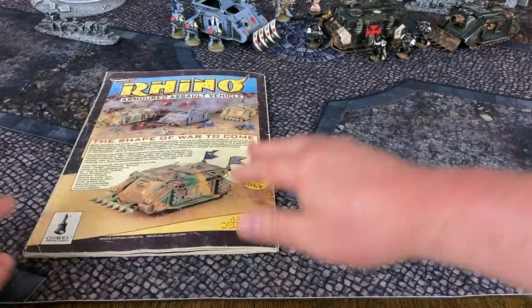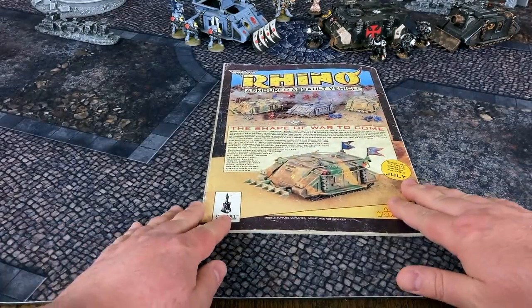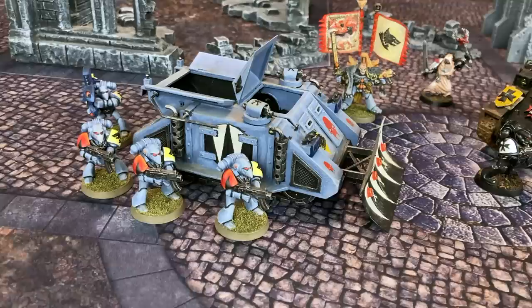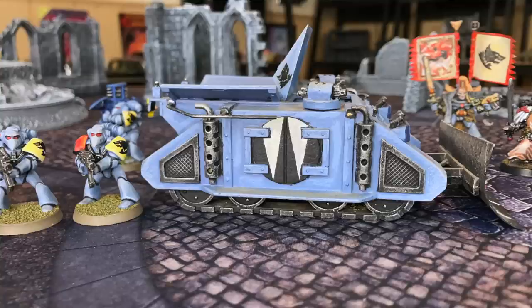Alright my friends, that is our trip back to the glorious year of 1988 to look at some classic old Hammer Rhinos from the days of yore. If you have thoughts on today's video, please leave a comment and share what you think of these venerable Rogue Trader assault vehicles. Perhaps you still have a few of your own rampaging across the tabletop. We'll be back shortly with some more tabletop wargaming curiosities. But until then, take care of yourselves out there, try to sneak in a game if you can, and we'll see you next time.